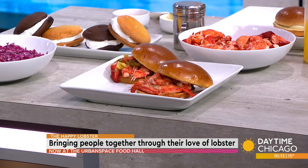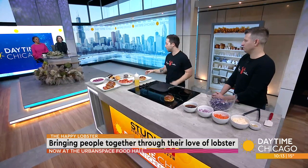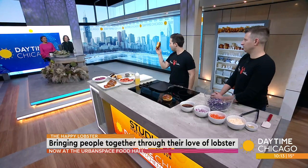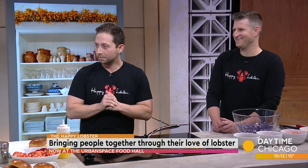I like that you guys are doing this take-home box so people can really do it themselves. So we're making those today. I'm going to make our signature, the Happy Lobster, which is inspired by a traditional lobster roll. But one big difference is that we use a burger bun instead of the typical split-top hot dog bun. It's a little easier to eat, and it allows you to put a little more lobster on the bun.